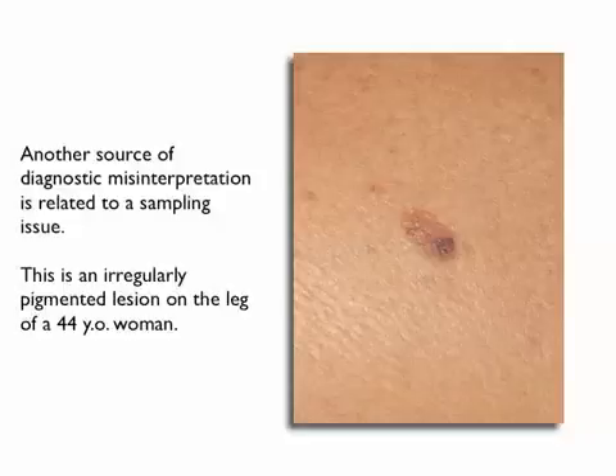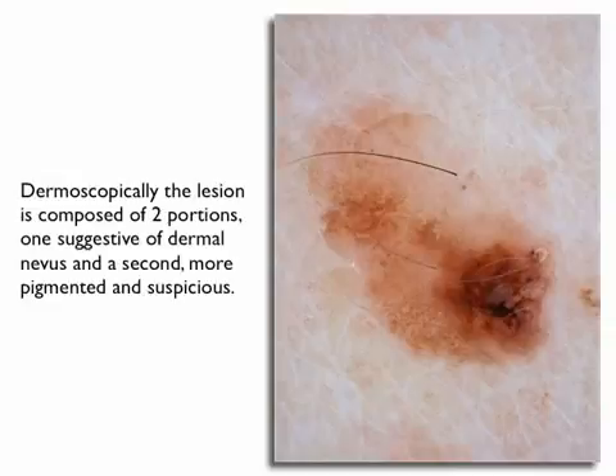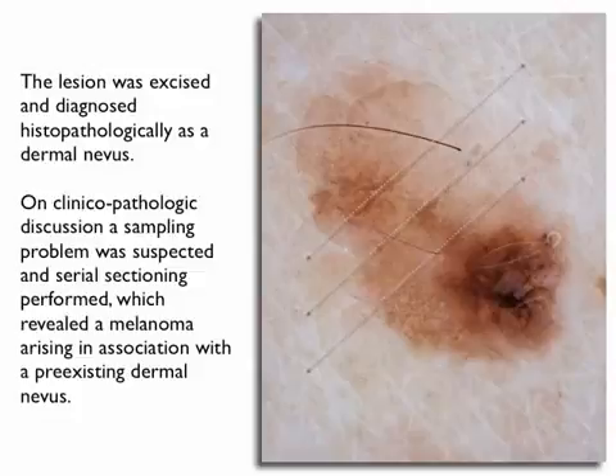Another source of diagnostic misinterpretation is related to a sampling issue. This is an irregularly pigmented lesion on the leg of a 44-year-old woman. Dermoscopically, the lesion is composed of two portions: one suggestive of dermal nevus and the second more pigmented and more suspicious. The lesion was excised and diagnosed histopathologically as a dermal nevus. Then on clinical-pathological discussion, a sampling problem was suspected, and serial sectioning performed, which revealed melanoma arising in association with a pre-existing dermal nevus.